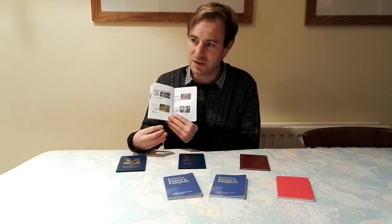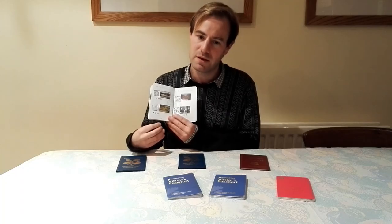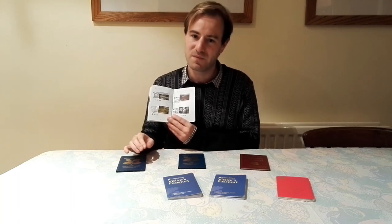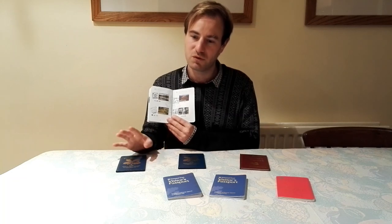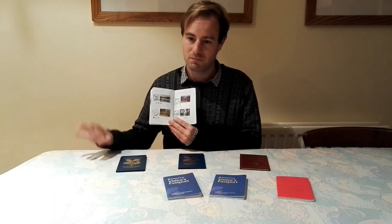Now the next one is somewhere very different — the Workhouse, in Southwell in Nottinghamshire. Southwell is a bit like Wells; it's a very small town that happens to have a minster. So you've got the minster and you've got the workhouse. You basically get to see what life was like in a workhouse. I wouldn't say it's one of the happiest ones you'd go to, but to learn about history and what went on — it's a different side of things.